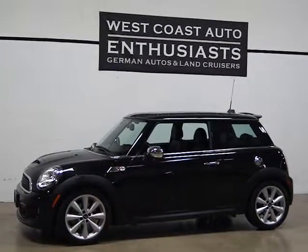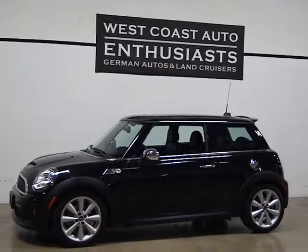Thank you for visiting West Coast Auto Enthusiast. Today we're featuring a 2011 Mini Cooper S.